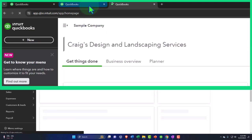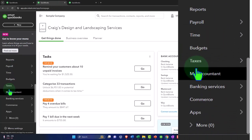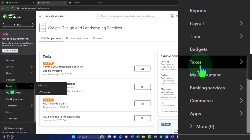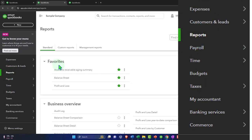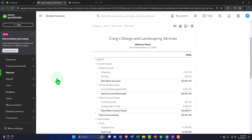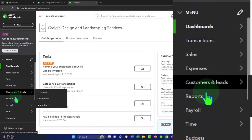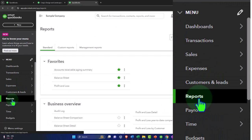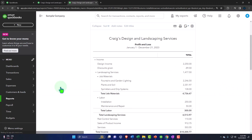I'll go into the middle tab, go down to Reports on the left-hand side, and open up our major two financial statement reports, which will most likely be in the Favorites. If these two reports aren't someone's favorites, they don't know what they're doing — these are the primary two reports. I'll open up the Profit and Loss, sometimes called the income statement or P&L report.